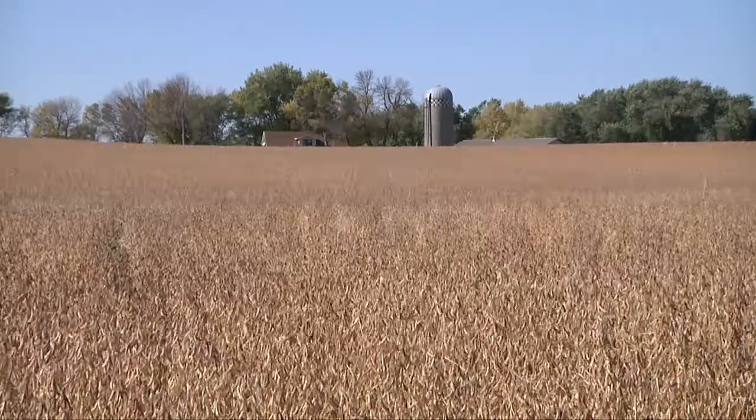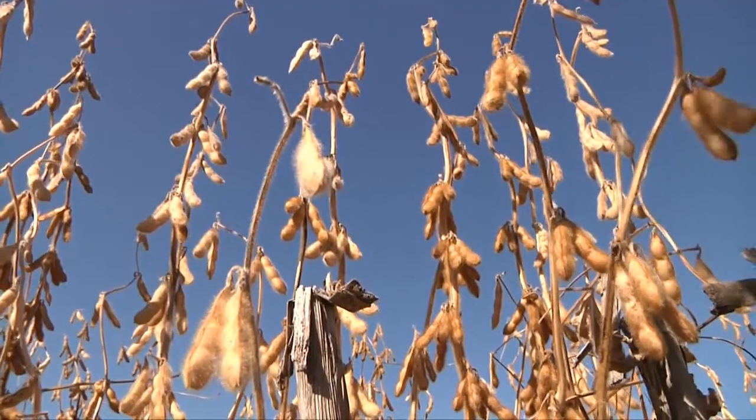The soybeans on our farm are just under 19 percent oil, and then just around 35 percent meal, and then a small percentage of it is also the hulls.